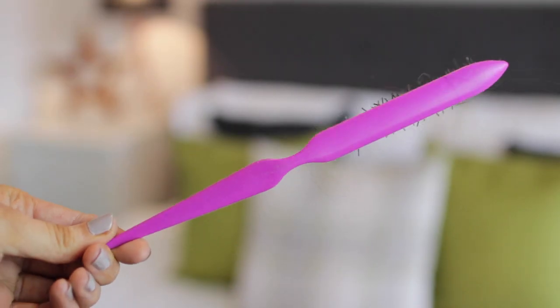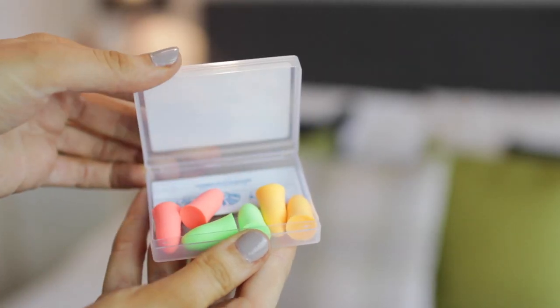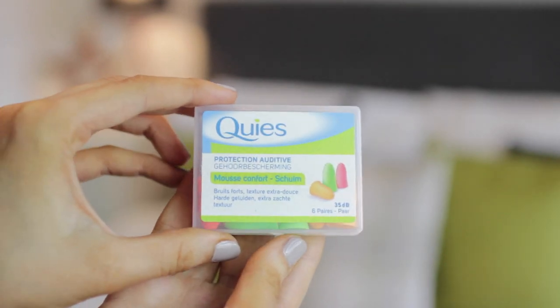Then I have a random comb — a Denman backcombing comb. And this is so random, but I can't sleep without earplugs, so I obviously have earplugs in my bag. You never know when you're going to need them — on the train, when you're traveling. I've just come back from Prague, so it's really important to be able to sleep on a plane, and also if I ever stay over at friends' houses. These are foam ones — I think they're by a company called Queez. I used to get them in France but you can get them on Amazon. Just make sure you change them very regularly because you can get infections.